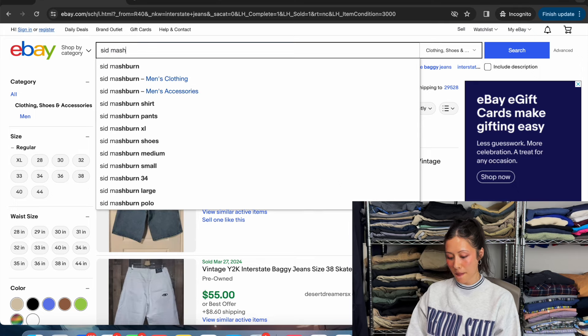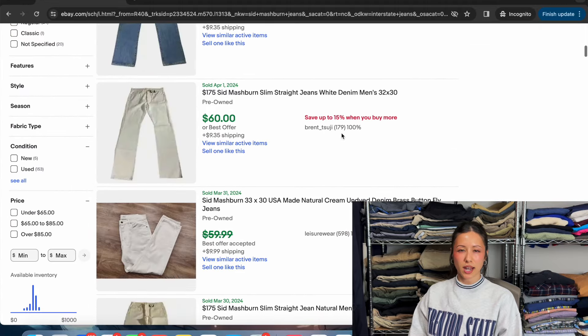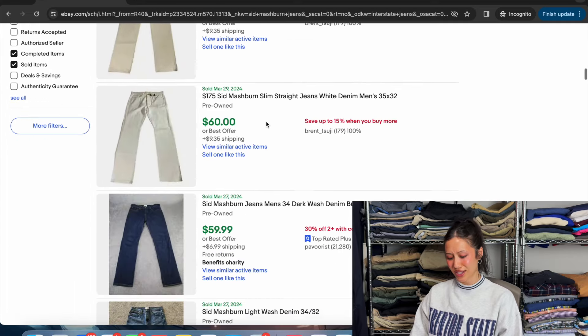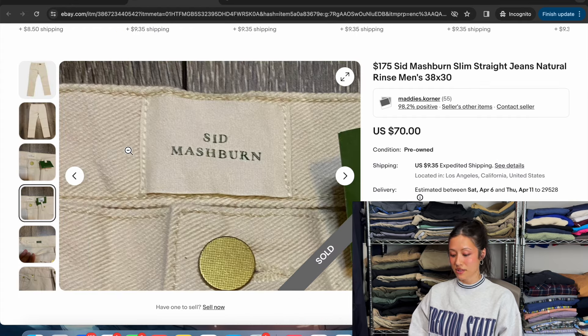Next up we've got Sid Mashburn jeans — another kind of plainer-style jeans brand. As you can see it's just one color and they go for $60, $70, $60. Here's their brand tag — it just says Sid Mashburn.